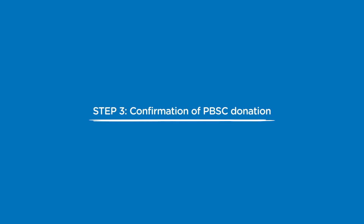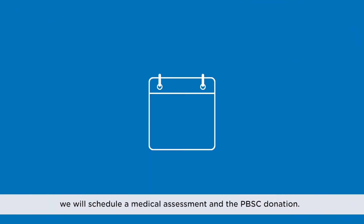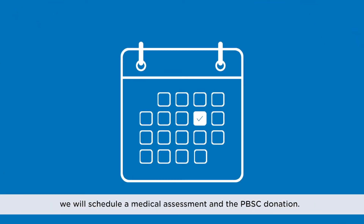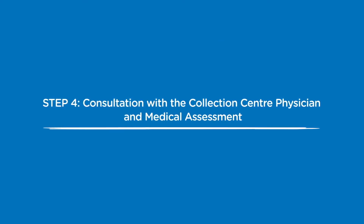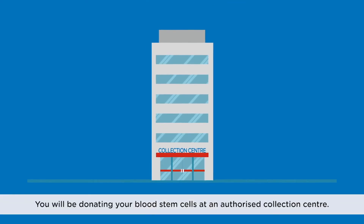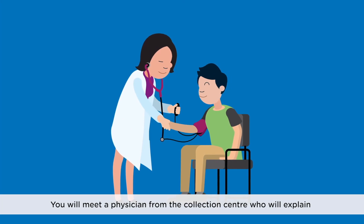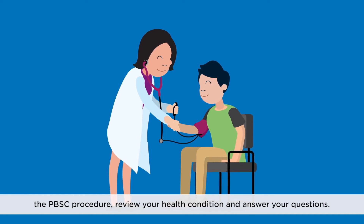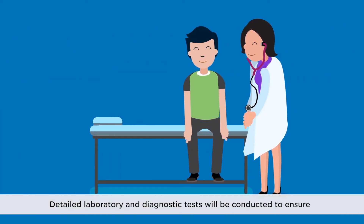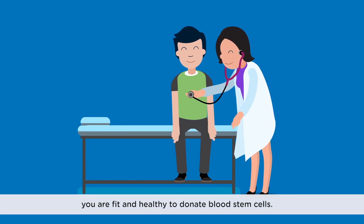Step 3: Confirmation of PBSC donation. Once it is determined that you are the best match and the patient is ready to proceed, we will schedule a medical assessment and the PBSC donation. Step 4: Consultation with a collection centre physician and medical assessment. You will be donating your blood stem cells at an authorised collection centre. You will meet a physician from the collection centre who will explain the PBSC procedure, review your health condition, and answer your questions. Detailed laboratory and diagnostic tests will be conducted to ensure you are fit and healthy to donate blood stem cells.